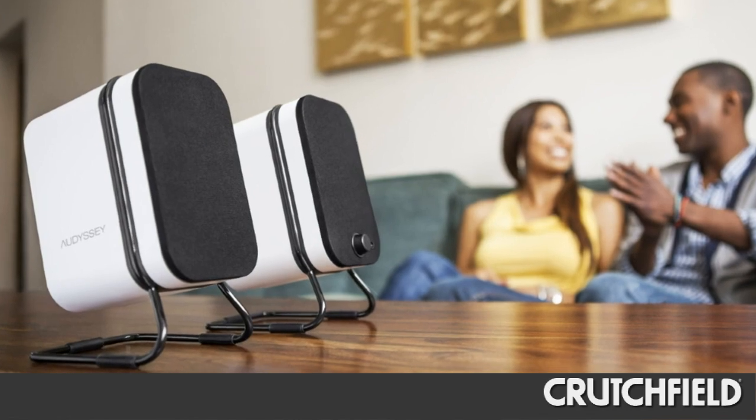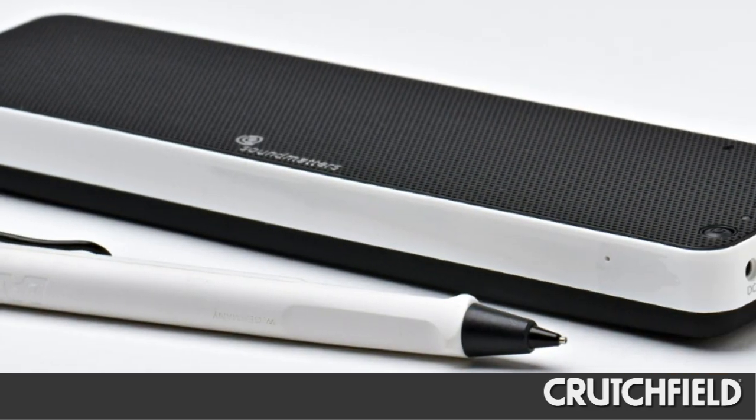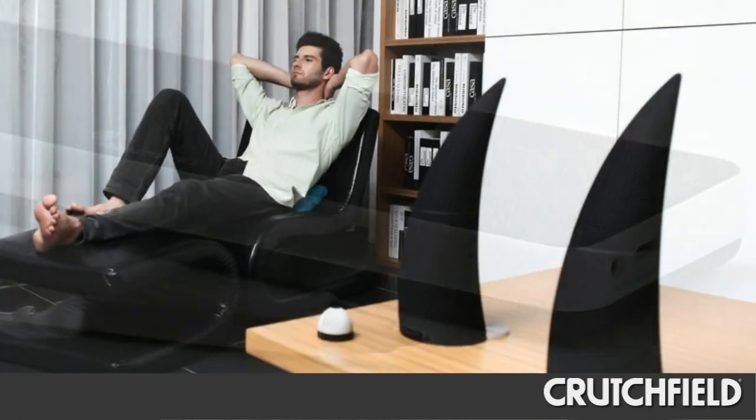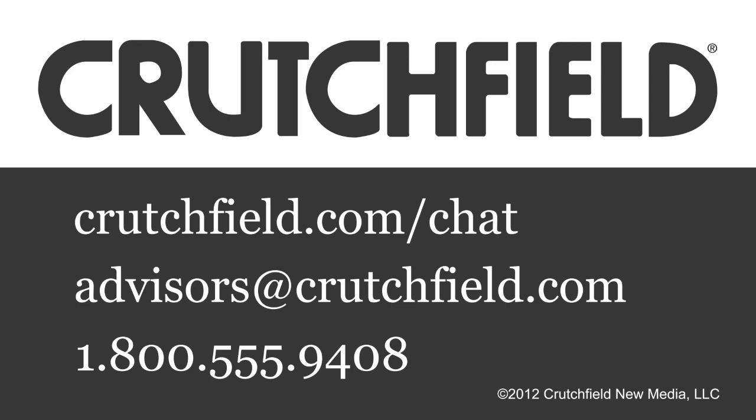When you shop for Bluetooth speakers, keep in mind where you might be using them. We've got models that'll suit your particular audio and lifestyle needs. Need help selecting a Bluetooth speaker? Chat, email, or give us a call — our experts are happy to help you find one that's right for you.